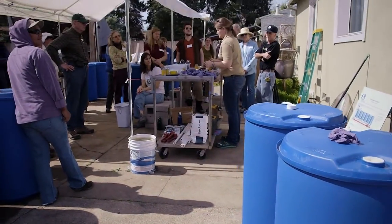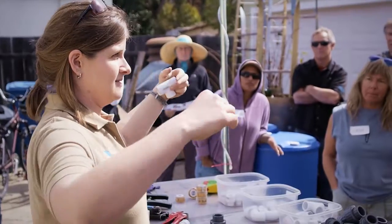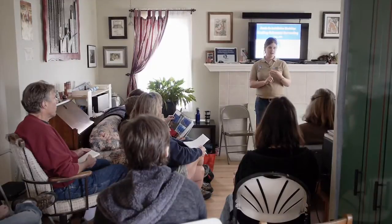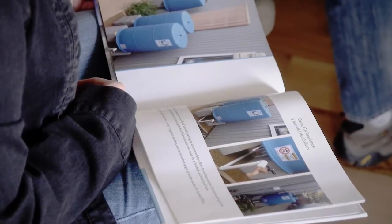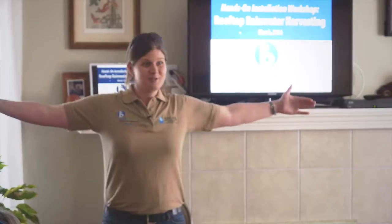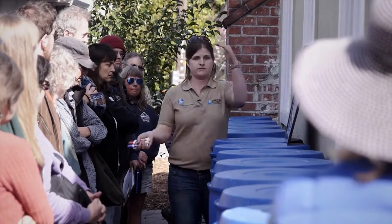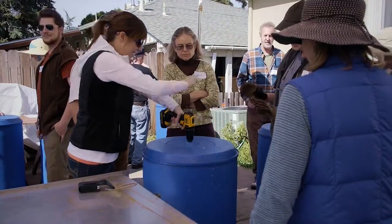We've been in business for about two years doing the workshops. The way we structure our workshops is we spend a good hour or so in presentation format talking about all the benefits of rainwater harvesting and the principles and practices, because no matter what your approach to rainwater harvesting, some of these principles are universal. Then we drill down into the details of the Blue Barrel system.